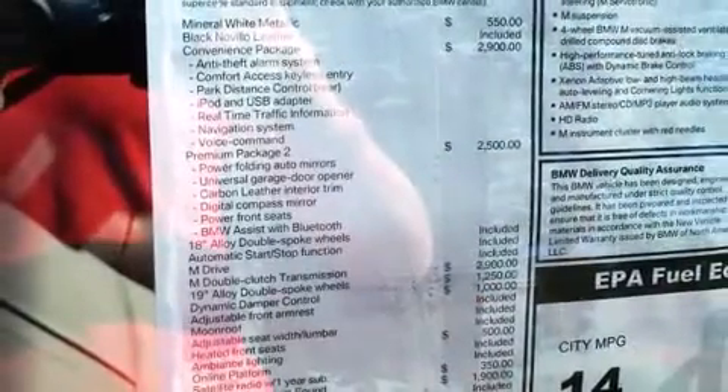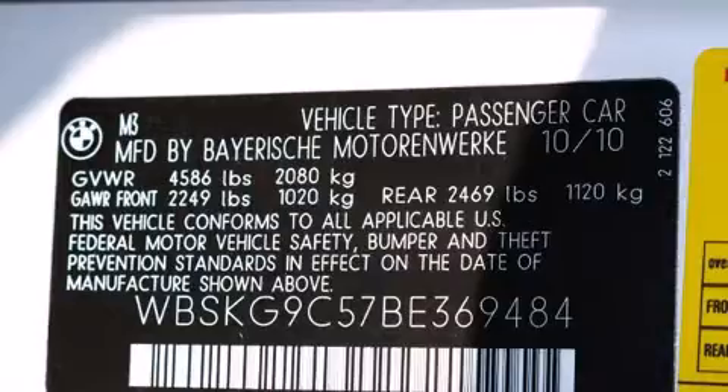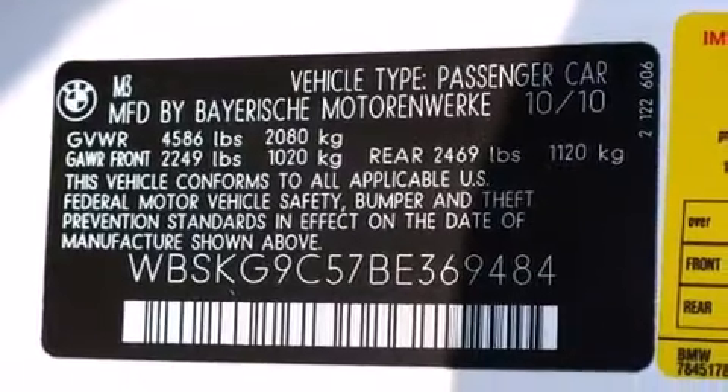Well-tuned suspension and stability control deliver a spirited yet composed ride and drive, providing a smooth and predictable driving experience.